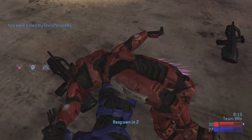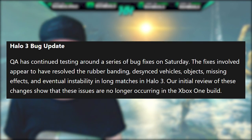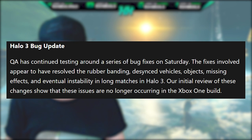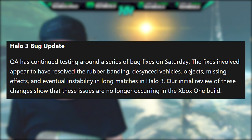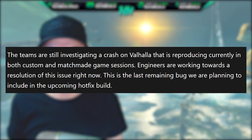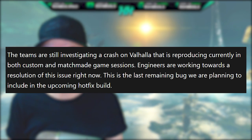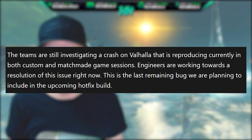We also have a bug fix update on Halo 3, which sounds to be a little bit more complex. QA has continued testing around a series of bug fixes on Saturday. The fixes involved appear to have resolved the rubber banding, desync, vehicles, objects, missing effects, and eventual instability in long matches in Halo 3. Our initial review of these changes shows that these issues are no longer occurring on the Xbox One build. The teams are still investigating a crash on Valhalla that is reproducing currently in both custom and match-made game sessions. Engineers are working together on a resolution of these issues right now. This is the last remaining bug they are planning to include in the upcoming hotfix build.